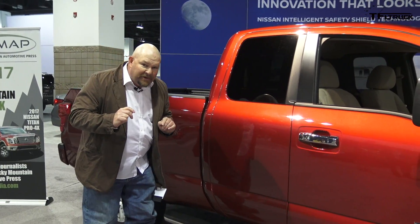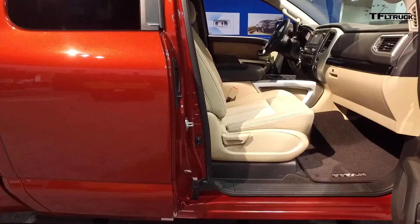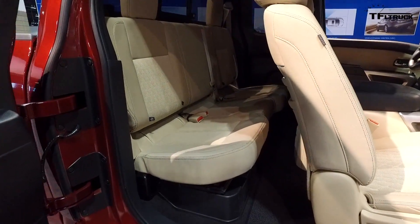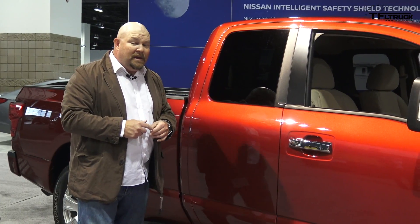But what makes this truck unique is this little door right here — it's a king cab. And because of that, longer bed. Some people aren't thrilled with king cabs because you can't open this door separately, so to speak. But I think it makes for a cleaner design and a more elegant truck.